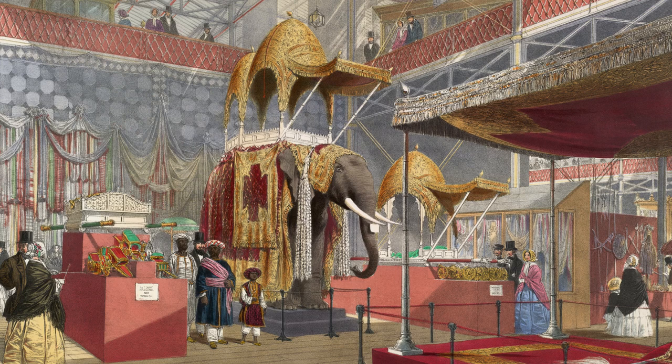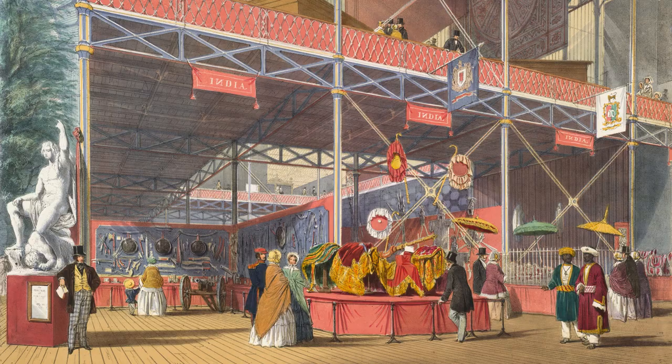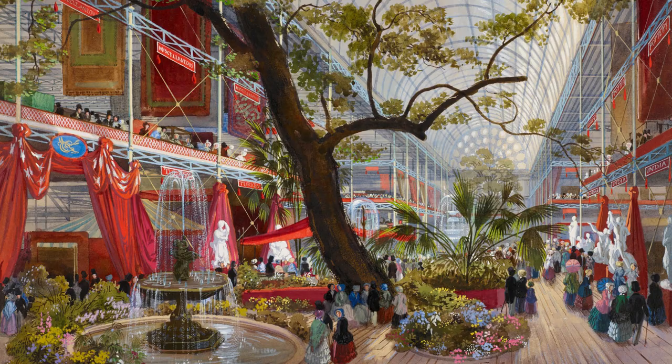In the Indian section on the south side of the building was a howdah mounted on a stuffed elephant — although the elephant was in fact African, being the only one that could be located in England. The Indian section continued on the north side, where the ivory throne was displayed. The India section, being the jewel in Britain's colonial crown, was large and continued along the whole of the west side of the transept.